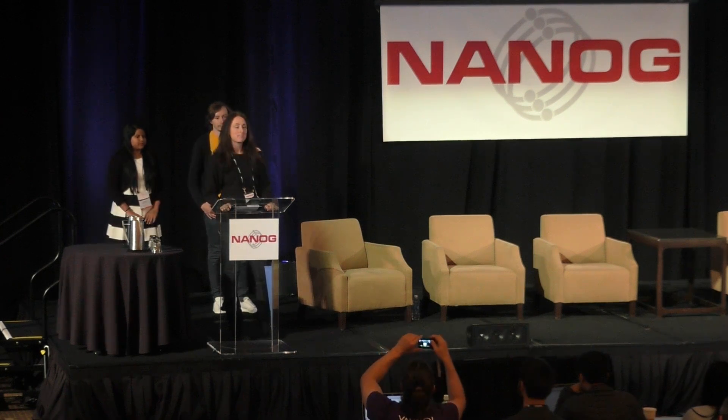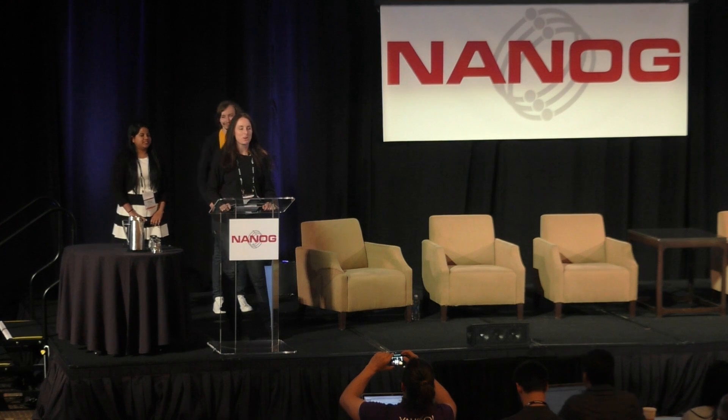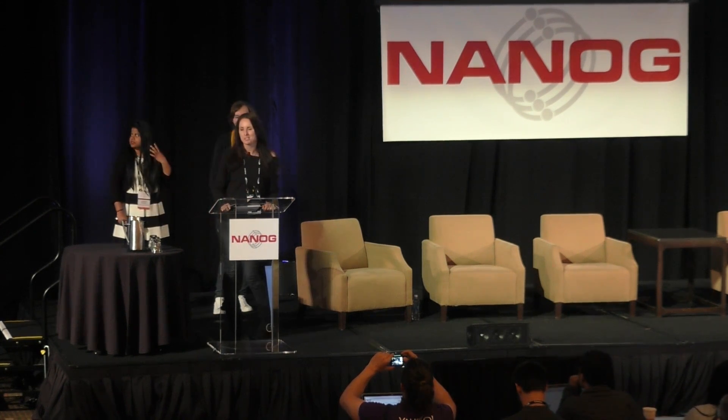Next up, we have our Hackathon 70 Hack winners. They are Sai Divya and Vadim Petrov. And they are going to tell you all about Polite, which is their policy tool for engineers.